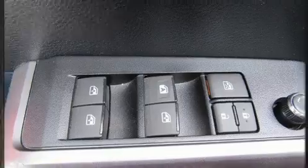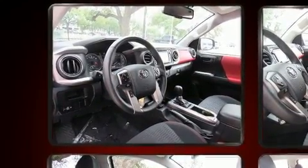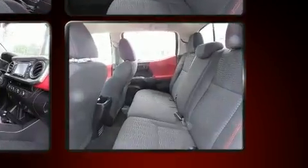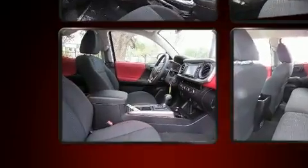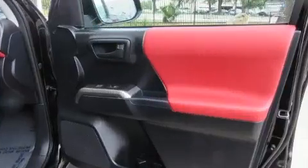Toyota also prioritized safety and security by including dual front impact airbags, head curtain airbags, traction control, brake assist, anti-whiplash front head restraints, ignition disabling, and ABS brakes. For added security, Dynamic Stability Control supplements the drivetrain.